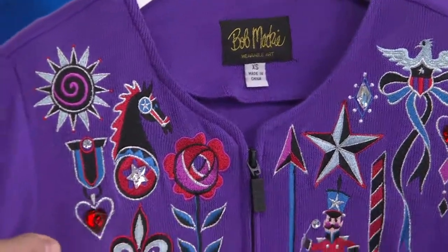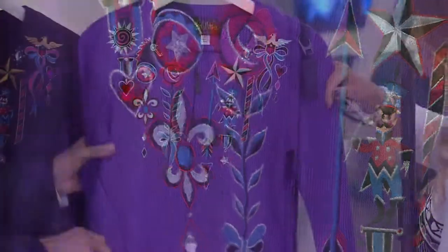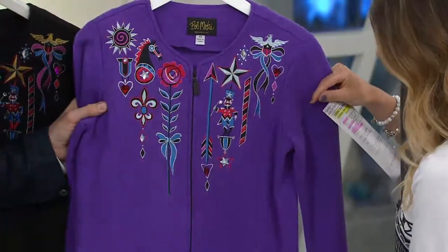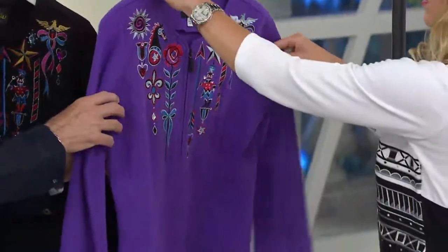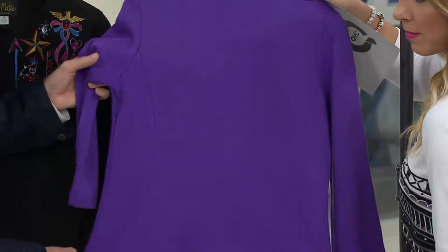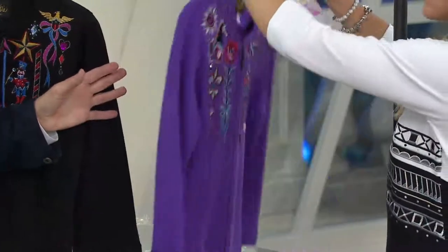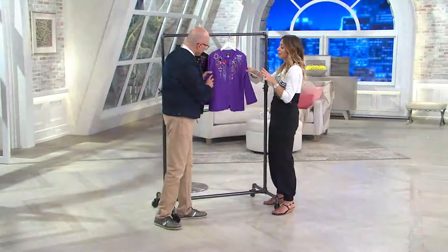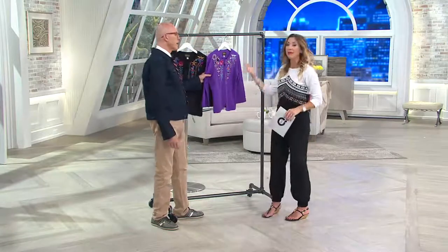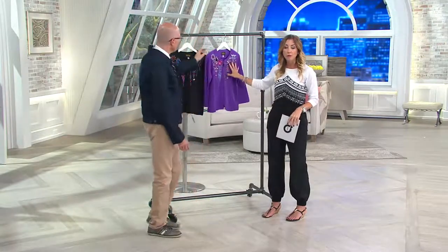You have the princess seaming here, which is good for your figure — it's shaping. You have it in the back too, with a nice princess seam there as well. The back is plain with no embroidery, but you can see the shaping you're going to get. It is semi-fitted. This is 100% cotton, which a lot of women love for the comfort factor — it ventilates better, so great for warmer weather.